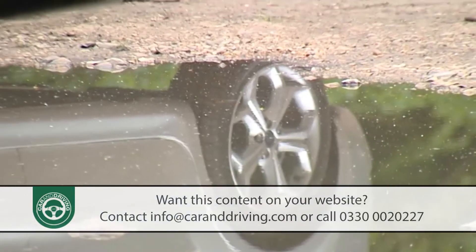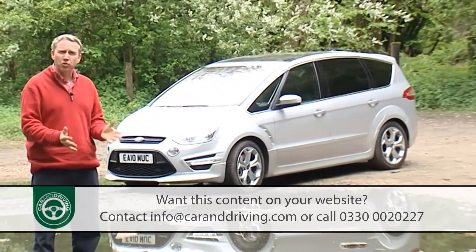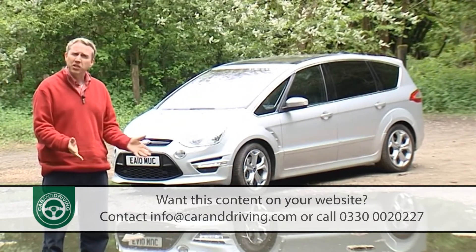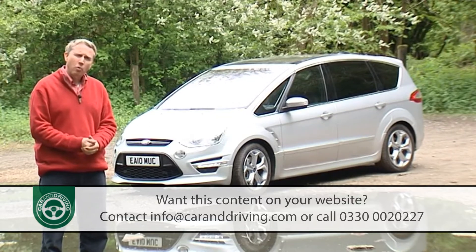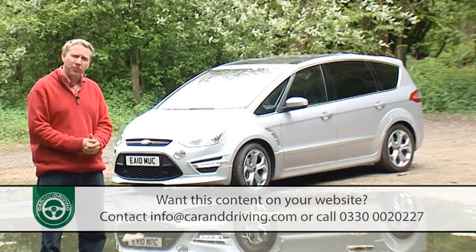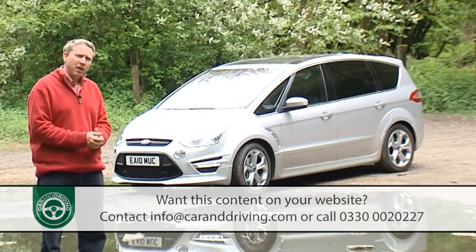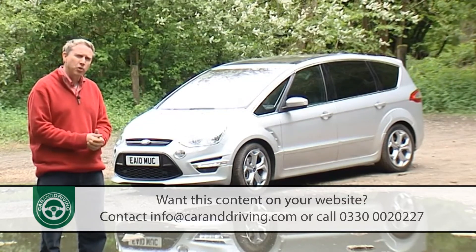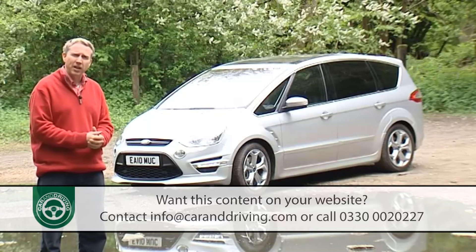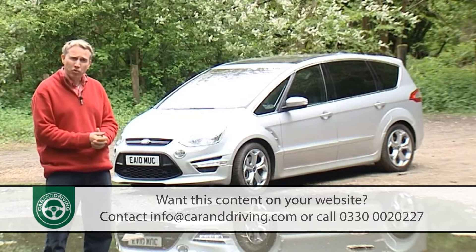Owning an MPV isn't supposed to be one of life's memorable experiences. A people carrier is a grudge purchase, something you need rather than something you want, or at least it usually is. When Ford introduced this S-Max back in 2006 they pioneered something quite different. It was a car you could genuinely look forward to driving — a car as happy on the return from the school run as it was fully laden with seven passengers on the way there. Practical in every way, as well as being well built and affordable to run. In short, there wasn't much wrong with it.